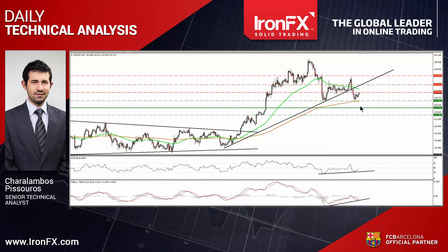However, given that there is positive divergence between our short-term oscillators and the price action, I would expect the forthcoming wave to be positive. A decisive move above 1.2320 will confirm that and perhaps challenge our next resistance at 1.2380.